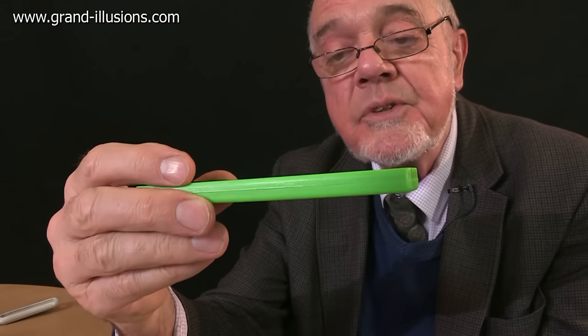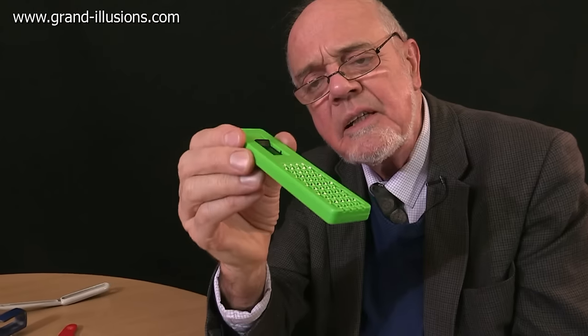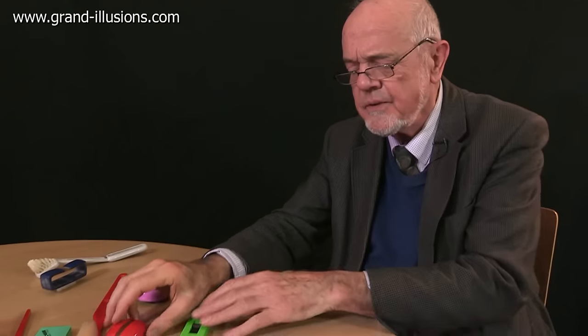So the theme is brushes — hair brushes, toothbrushes, anything that's a bit novel. It's got a very clever design to it, and that was one of my favourites of it.